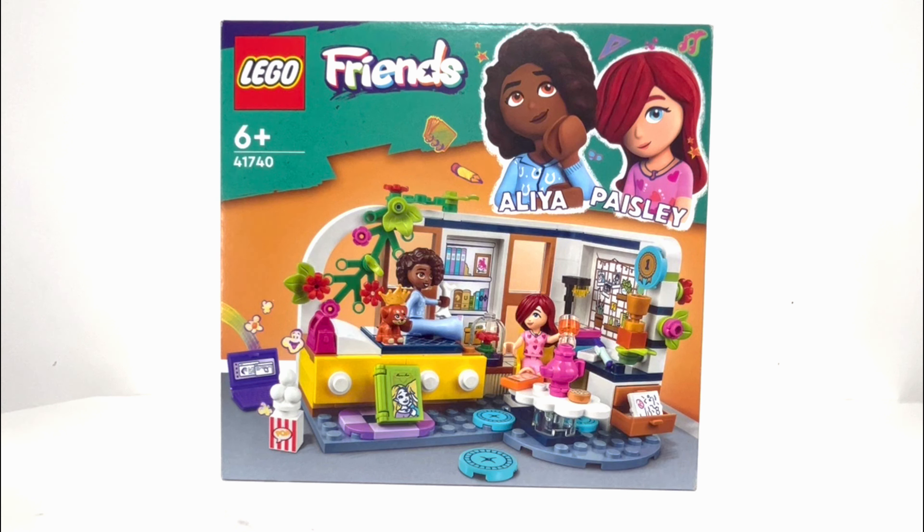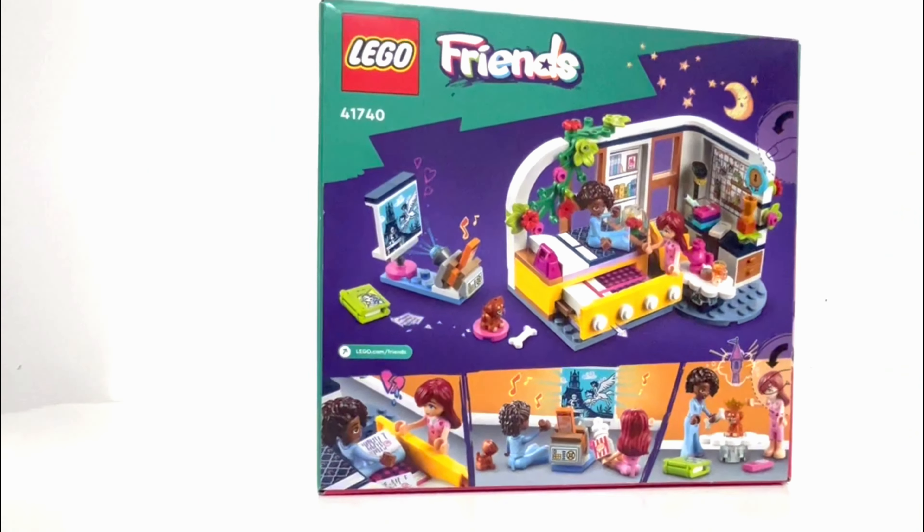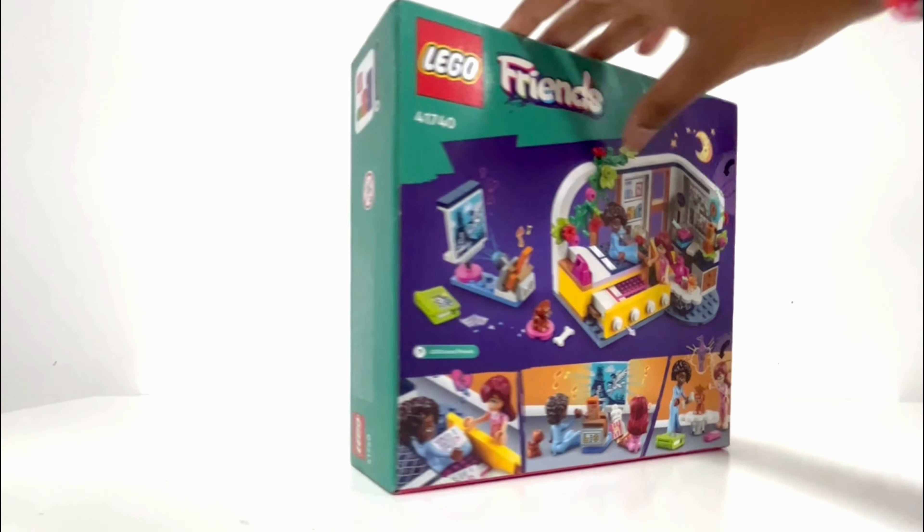Two characters: Alia and Paisley. Paisley is a shy and sensitive girl, but once she's doing music she just feels like herself. Paisley doesn't have her own room but she comes in Alia's room — Paisley has come over for a sleepover with Alia, as you can see, because Alia's bed has a pullout bed underneath it, which is really cool.